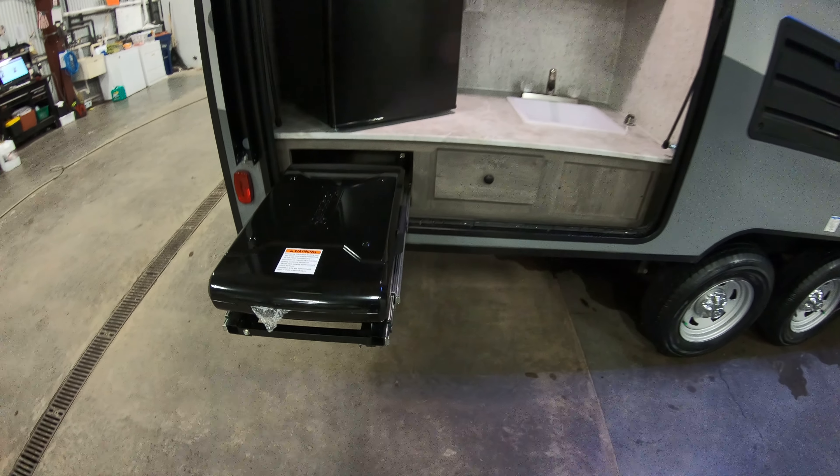Back in the living area there's a queen bed, with storage underneath for totes, gear, hiding your chocolate — things like that. And of course you have his and hers closets with some more nice storage up above. All LED lights throughout.